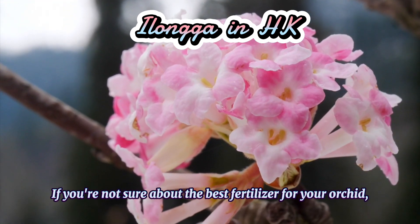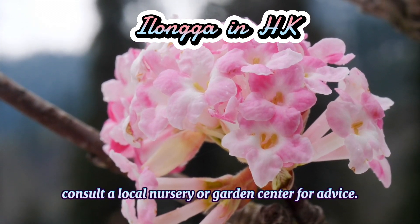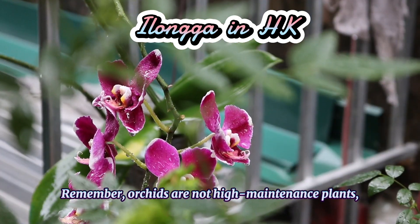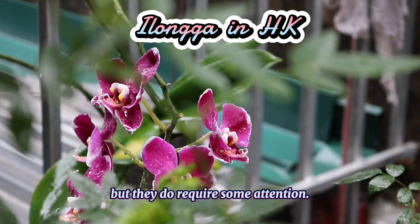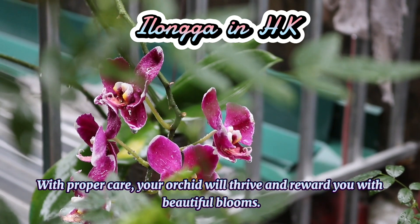If you're not sure about the best fertilizer for your orchid, consult a local nursery or garden centre for advice. Remember, orchids are not high-maintenance, but they do require some attention. With proper care, your orchid will thrive and reward you with beautiful blooms.